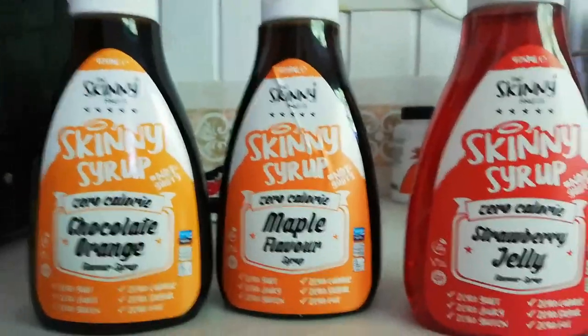It's three of their sweet sauces or syrups. As you'll see in the video, they are free of pretty much everything. The sweetener they use is sucralose, which is pretty much keto friendly. These products are also Slimming World friendly as well — if you're on Slimming World you've probably already seen them. We tried the maple syrup, the strawberry jelly, and the chocolate orange flavour.